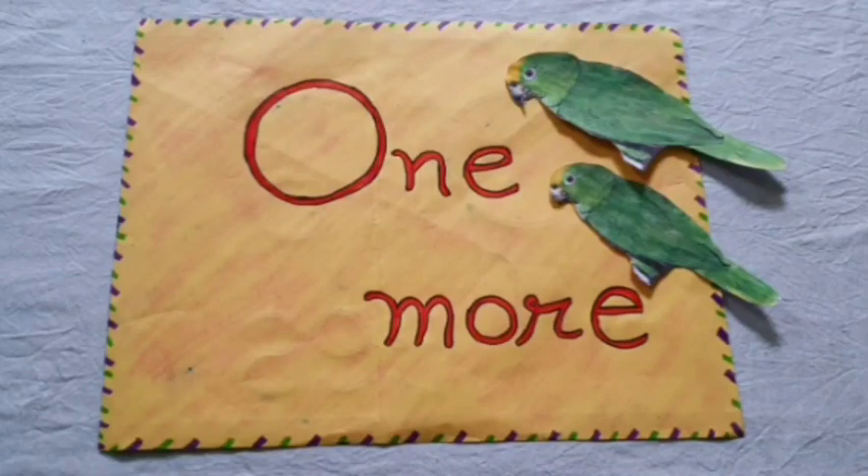Hello kids. Today we do an interesting activity. That is one more. Do you like parrots? Yes, I know you like parrots. Let's see what parrots are doing.